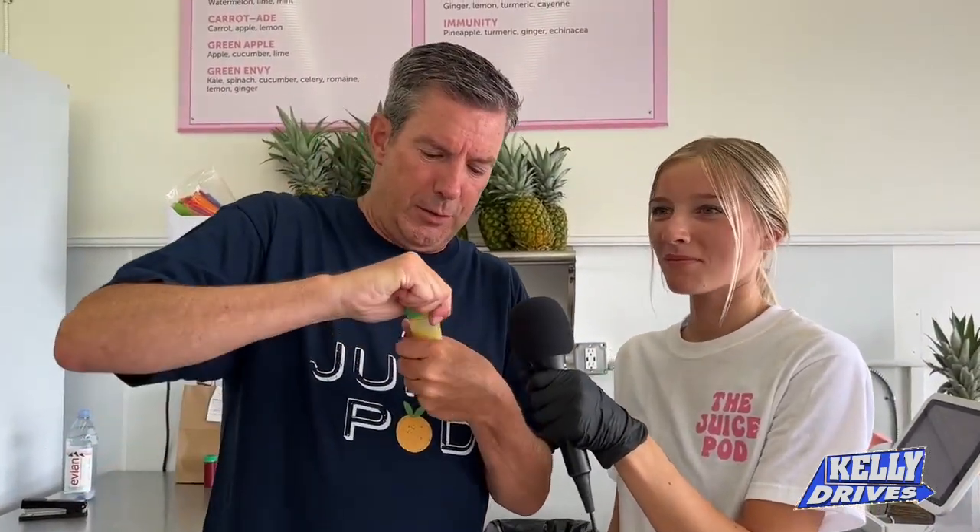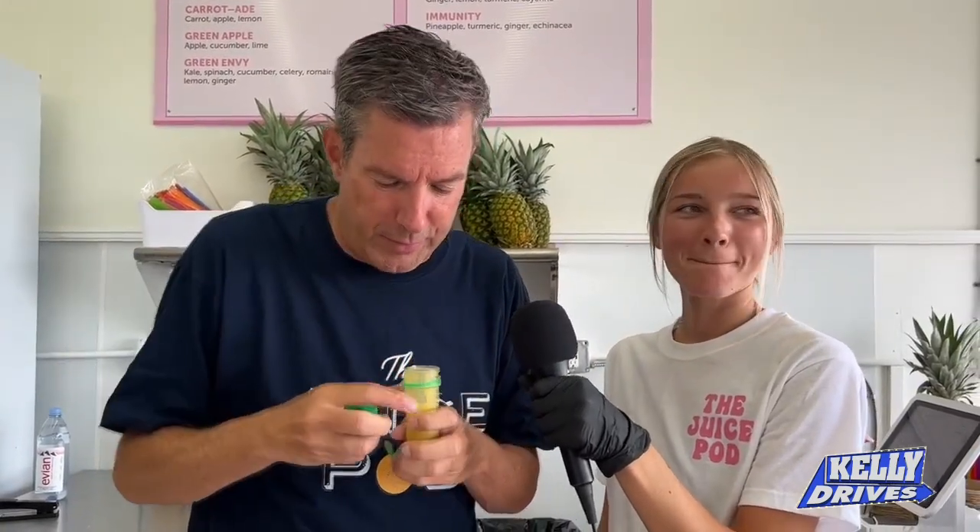Let's start with a wellness shot. A detox — I'll do the classic ginger. All right, let's give it a shot! You shake it up first? All right, hold my mic — shake it up. We're right here on the boardwalk at 20th Street. Just like a shot of alcohol — here we go, bottoms up!